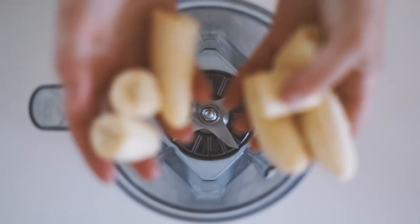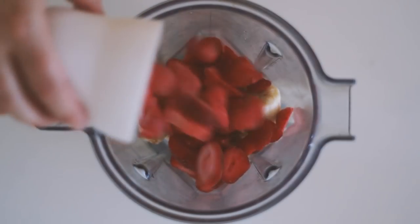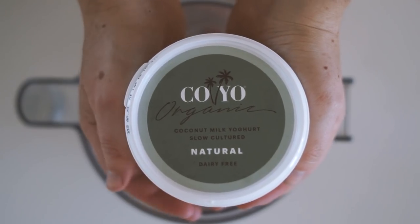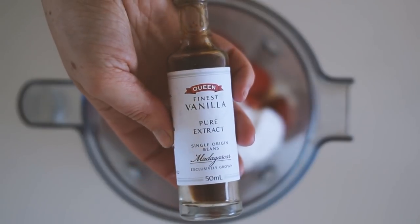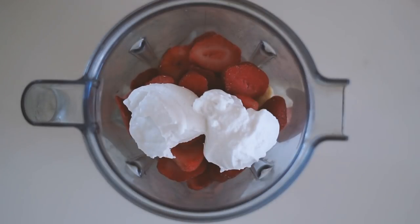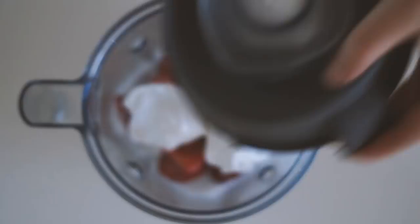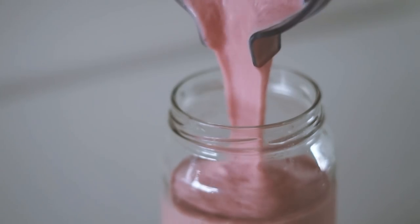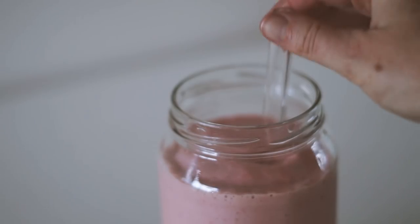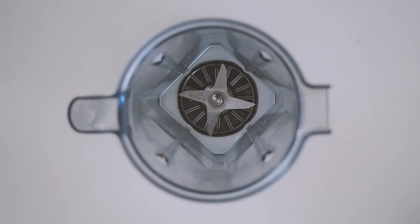The next smoothie I like to call the Strawberries and Cream Dream. I start with frozen bananas and frozen strawberries, then add coconut yogurt, a splash of vanilla, and coconut milk — that's literally all the ingredients. I blend it in my Vitamix and once it's all blended I pour it up. I absolutely adore the color of this one.